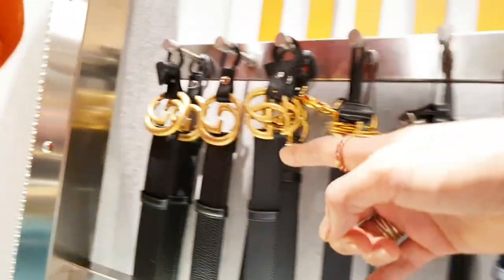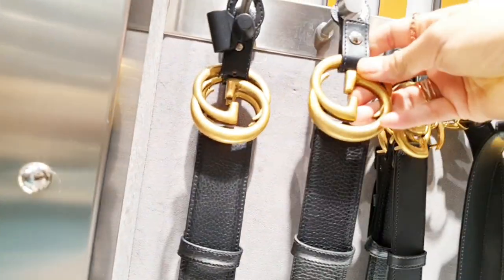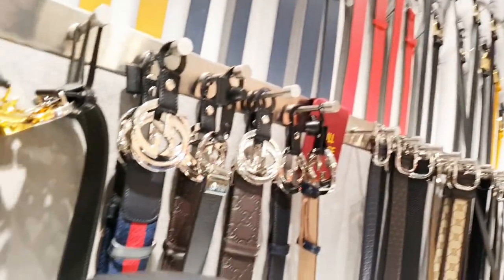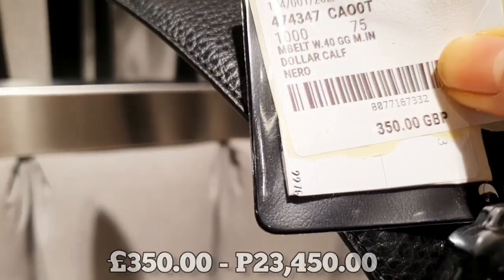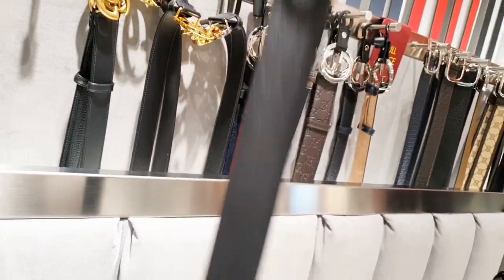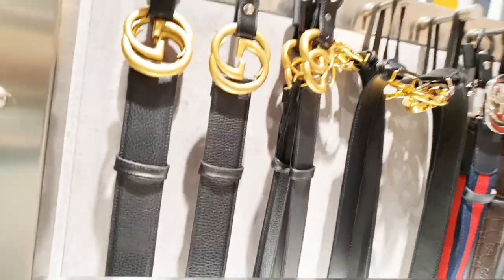I've seen a lot of big buckles but I really like it. It's cheaper than the smaller buckle here. This looks great - I love it. I need to save money first. The price of this buckle is 350 pounds, but the smaller buckle was 360 - so 10 pounds higher than this, but it's nicer.